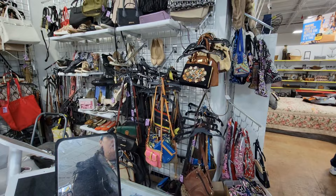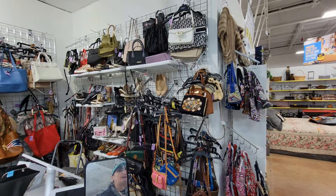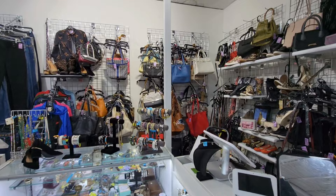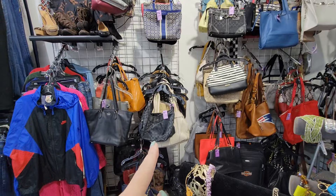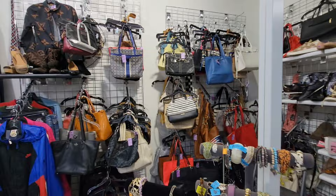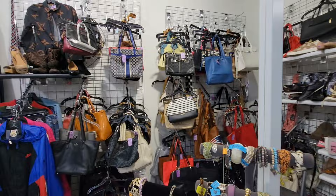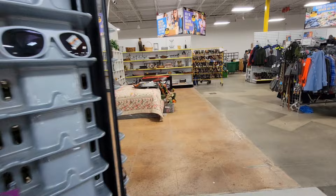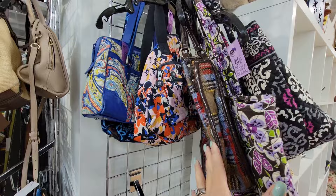Lots of Vera Bradley hanging here. I see a BB - I don't know why that's behind the counter. There's a lot, but look - all their better bags. There's a Coach up there. It's kind of busy in here right now, but there's a Coach at $45.98. There's a reason why there are so many of them back here - they're not selling because they're overpriced.